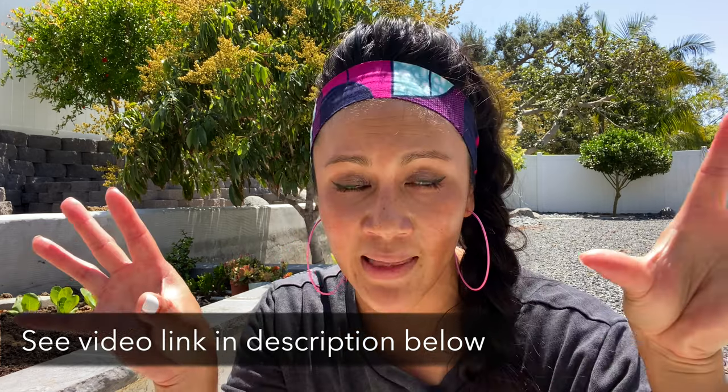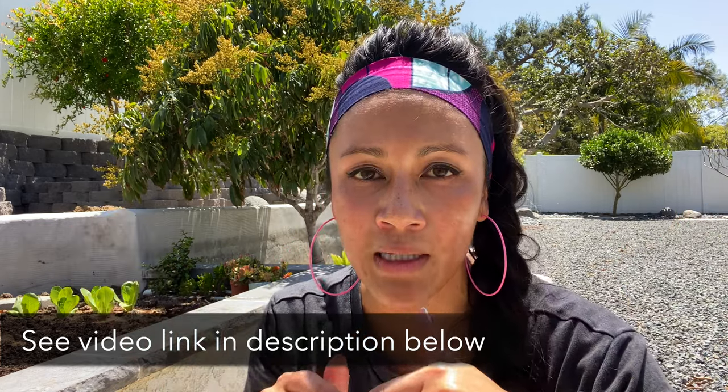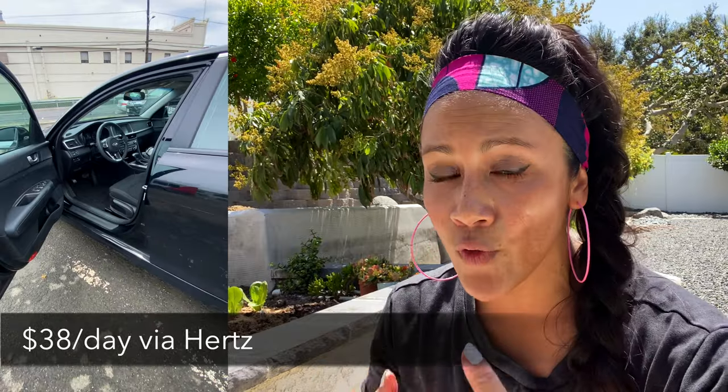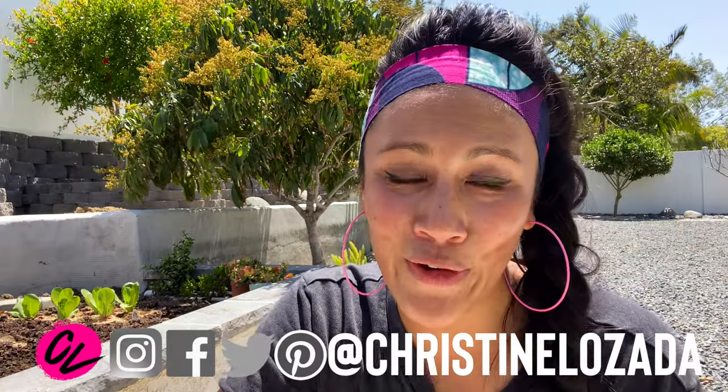To recap: two favorite itineraries on the east side and north of Waikiki, each just about a 30-minute drive. For the car rental, I paid $38 per day with taxes via Hertz. One tip: consider getting your car rental not at the airport — you'll save significantly more money that way.